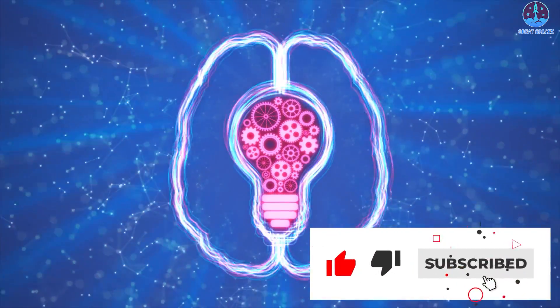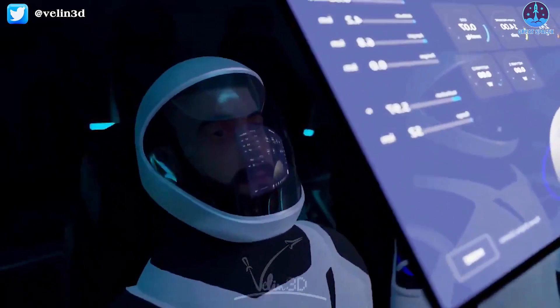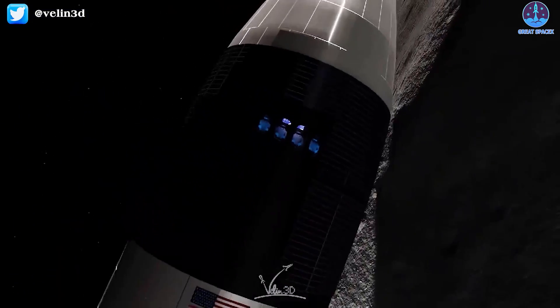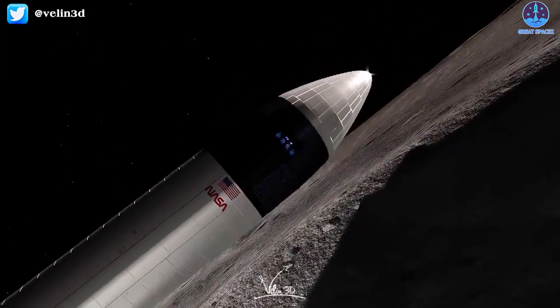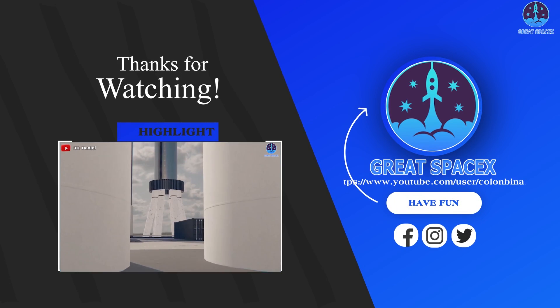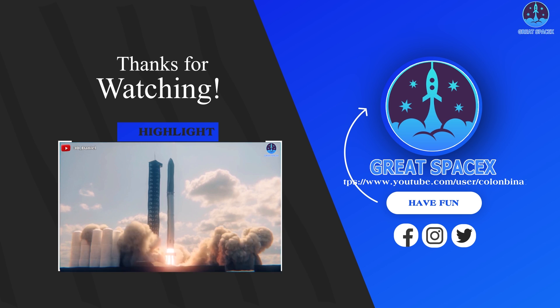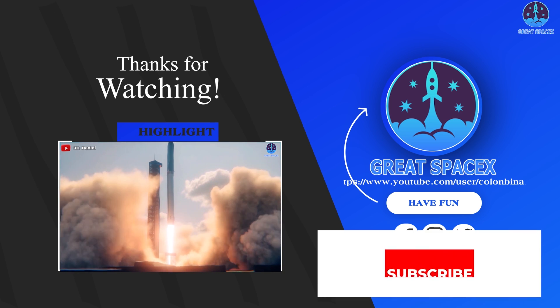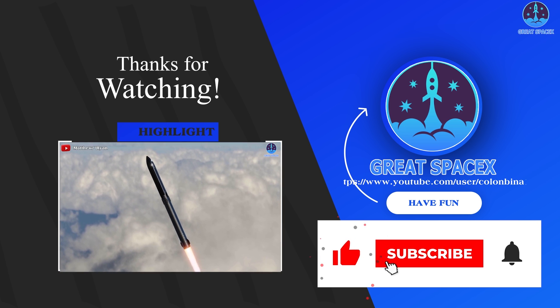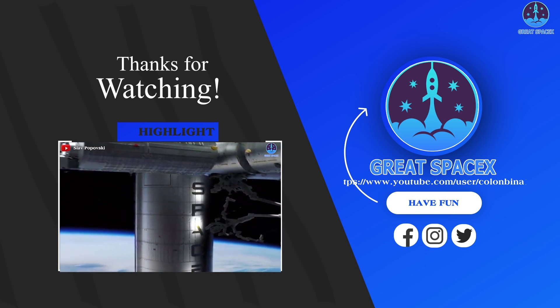If you like what my team and I are doing and would like to help assist us directly, you can become a patron through our Patreon link in the description below. You can also give us ideas so we can improve even more. Everyone's support will be the motivation for us to create more quality content. Thumbs up if you enjoyed today's episode, subscribe if you haven't already, and hit the bell so you won't miss out on future episodes. This is Kevin from GreatSpaceX and I'll see you next time.